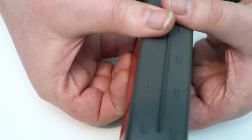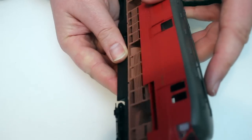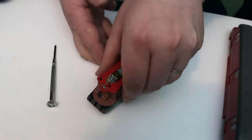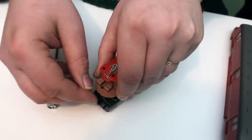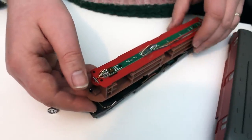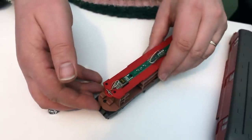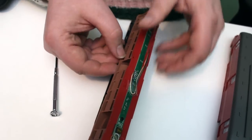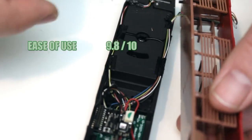Ease of use: principally for DCC fitting it really is a doddle. Dapol have really got on top of this — no more do we have to fiddle around trying to get detail on and off and risk damaging a model just to get a DCC decoder inside it. With this it really is quite easy. Not as easy as the Class 29, but certainly those two extra screws are no real barrier to getting inside and gaining access to all aspects of this model. So for ease of use I'm going to give this a 9.8 out of 10.